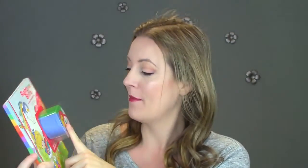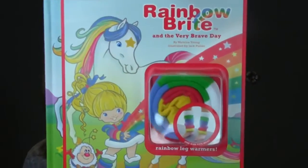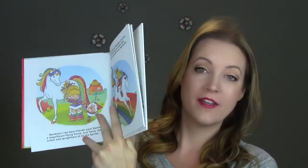Sticking on the Rainbow Brite theme, we got a book. It's very cute, it's very bright. It's called Rainbow Brite and the Very Brave Day and as you can see on the front, it comes with a pair of rainbow leg warmers — they're so cute. We actually ended up getting two of this book because I knew that my kids were going to fight over the leg warmers. I'm glad I got two because they're both very excited about them. It's just a book and we've been reading it at bedtime and they like it because of the colors.